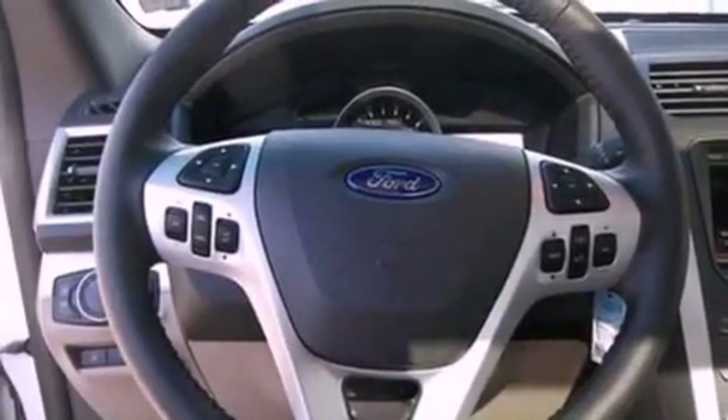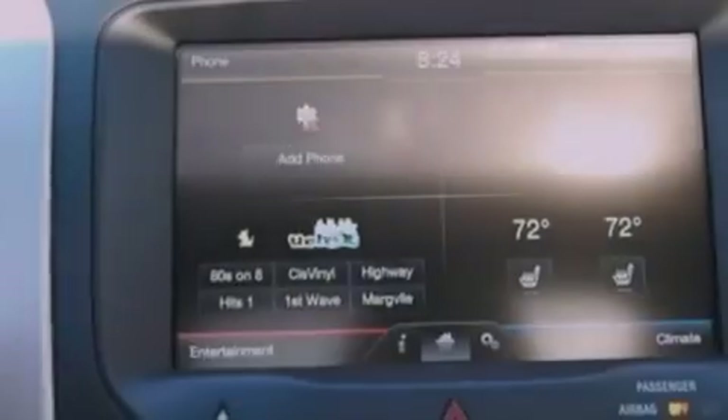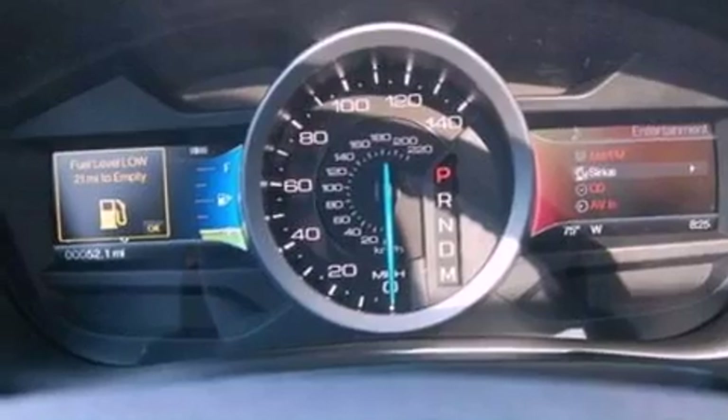Roof rails, air conditioning, cruise control, a six-speaker audio system, leather and alloy steering wheel trim, a rear spoiler, a security system, dusk-sensing headlights, heated side-view mirrors, and aluminum wheels.